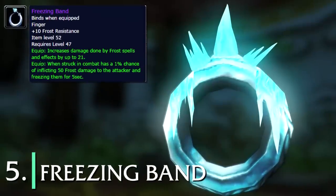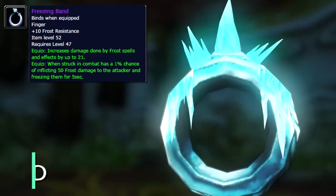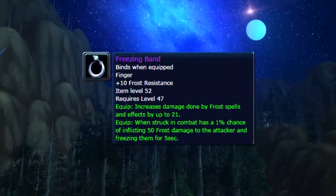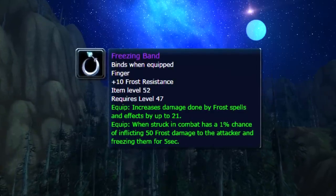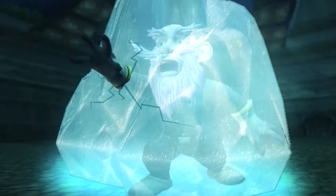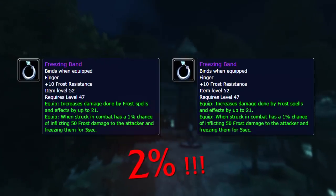And at number five, we have the Freezing Band. This was a world drop epic ring that had a 1% chance whenever you were hit to freeze the target for five seconds and inflict a little bit of frost damage. It also gave some frost resist and increased the damage of your frost spells. The unique thing about this item is absolutely that on-hit chance of freezing a target for five seconds — this freeze was treated basically like a stun, had no internal cooldown, and did stack with another Freezing Band. As this ring was not unique-equipped, you could have two of them on at the same time to double the chances of getting freeze procs.